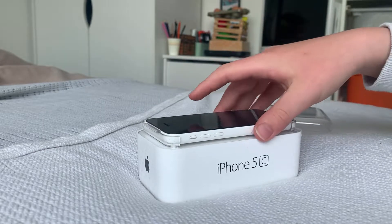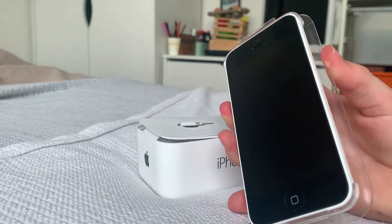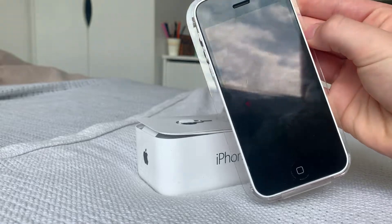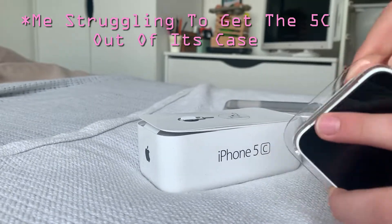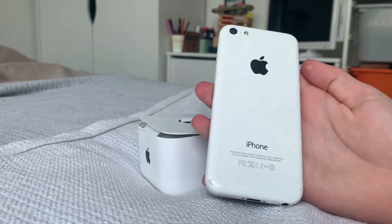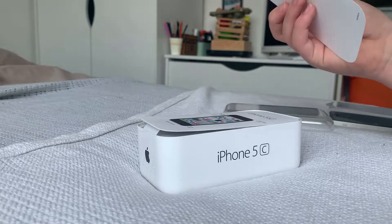Let's start by removing the plastic cover in front of it, and immediately we get the iPhone 5C, which is in some type of plastic protective case. I've opened an iPhone 5C before and usually they're very hard to get out of this plastic case. There we go — here is the white iPhone 5C running iOS 10.3.3.